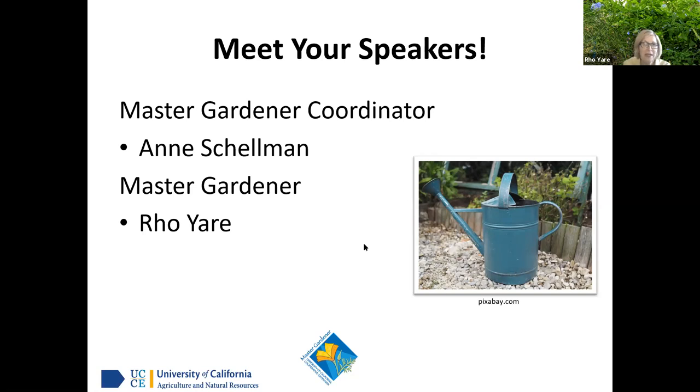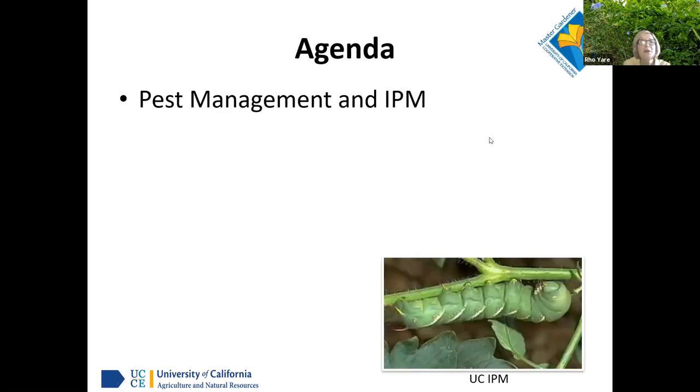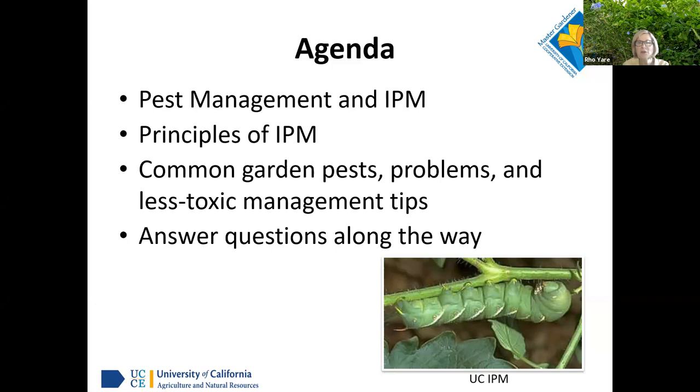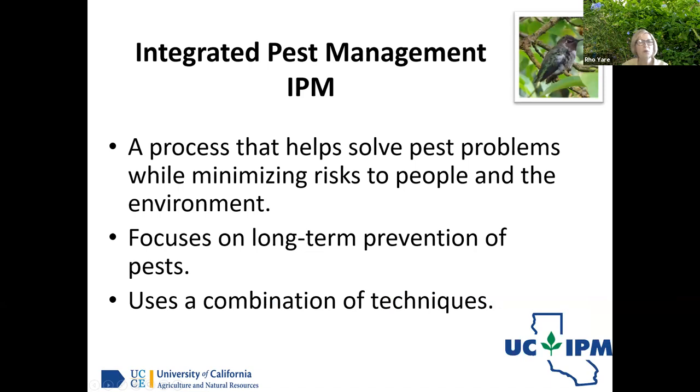We have a busy agenda today. We're going to talk about pest management and IPM. We'll talk about what that means if you're not familiar. Principles of IPM, common garden pest problems, less toxic management tips — and that 'less toxic' part is really important. We'll answer questions along the way and have a couple of pop quizzes.